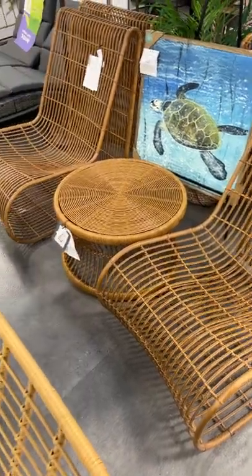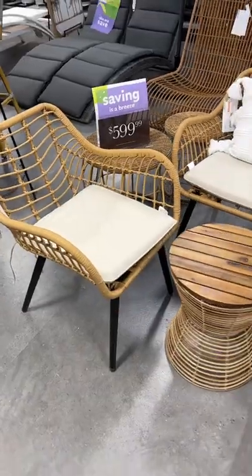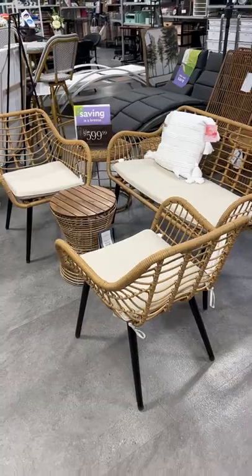This patio set seemed so luxurious to me and would look great styled with throw pillows and a plant. I also really loved the look of this patio set that came with two chairs and a bench.